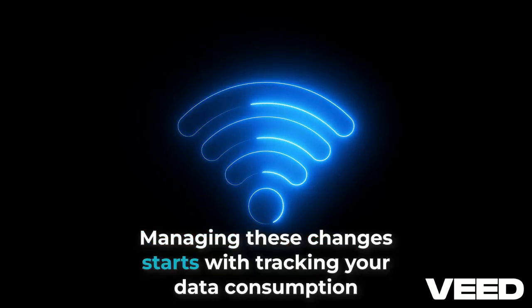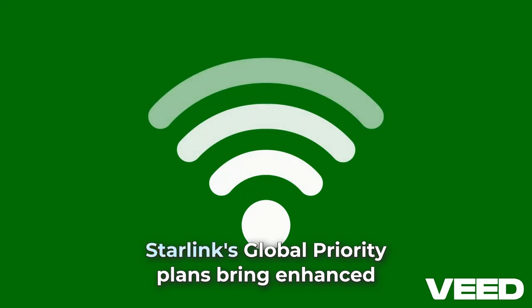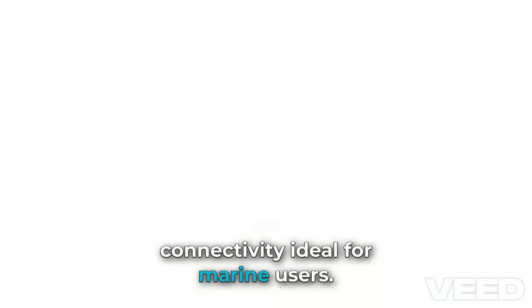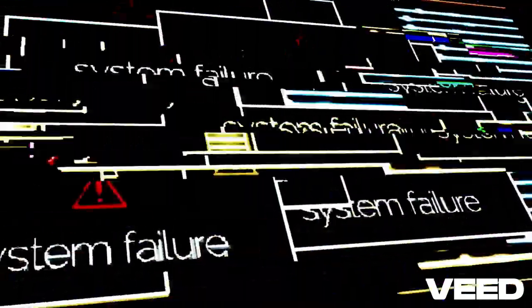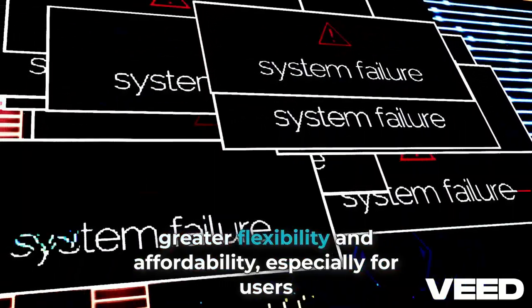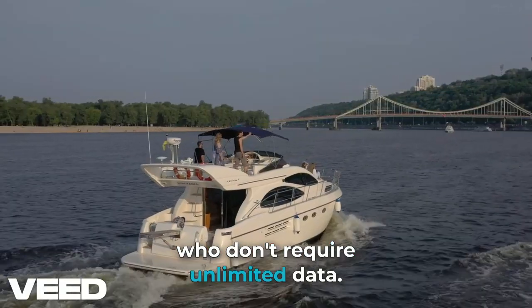Managing these changes starts with tracking your data consumption and selecting the right plan for your usage. Starlink's Global Priority Plans bring enhanced connectivity, ideal for marine users. These plans also offer high-performance equipment like the Starlink Flat Kit and the MDS Blender, designed to ensure seamless and reliable internet access. The new pricing model and data blocks provide greater flexibility and affordability, especially for users who don't require unlimited data.